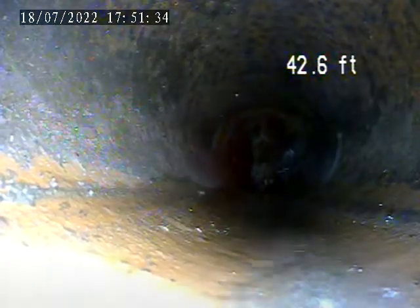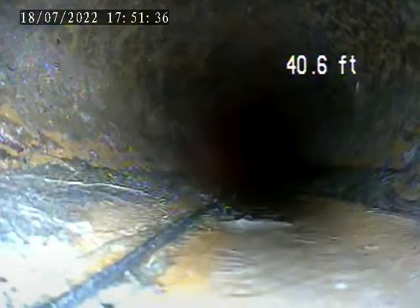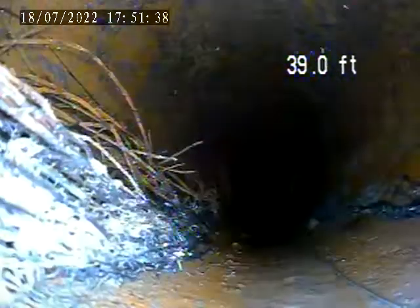Some more root intrusion here on the line at 44 feet, some more root intrusion here.